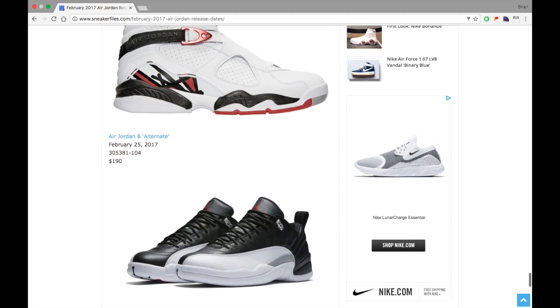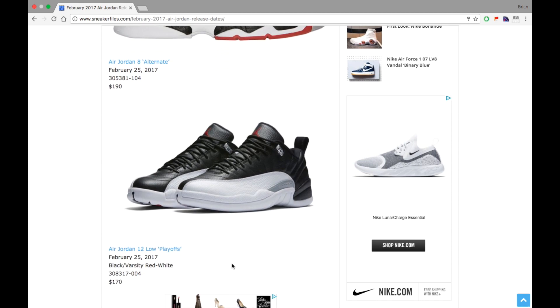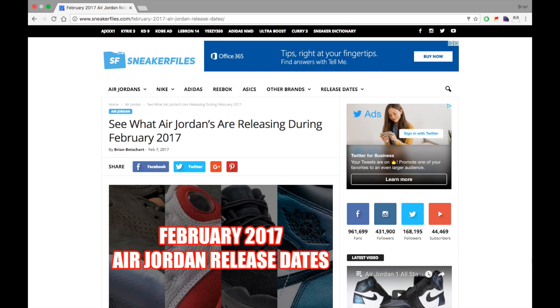Last but not least, the Air Jordan 12 Low Playoffs. I can't do 12 lows, you guys already know that, but this is probably the best colorway of the 12 lows I've seen — and that's due to it being an OG colorway in a low top form. I think these will do better than the Max Orange 12 that released, but they're not going to sell out. I think a lot of us would rather have the traditional high top Playoff 12s.